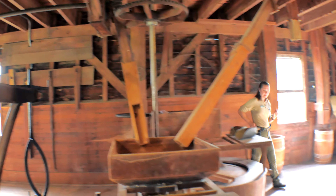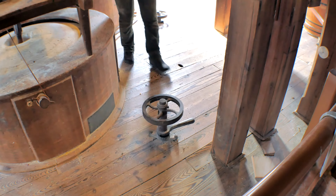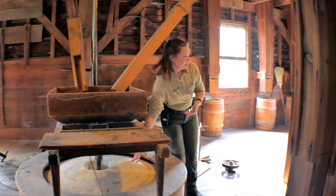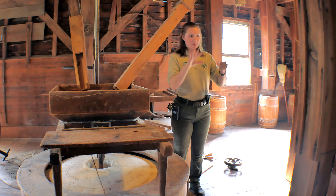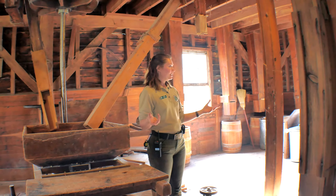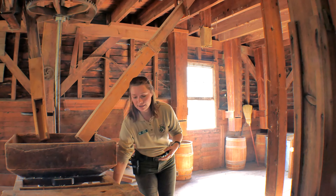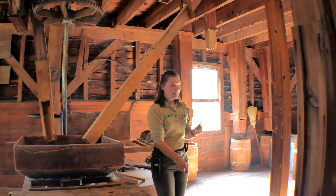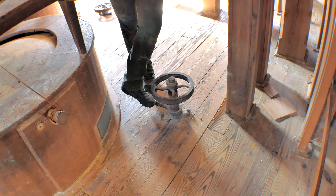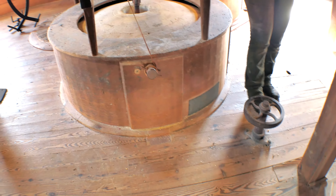One thing I failed to mention - you may have seen me kick this with my foot. What that does: when I get the stones started and I'm bringing them up to speed, I have the top stone raised. Because as they come up to speed, the top one wobbles a little. Then once it's gotten to the speed I'm going to run it at, I lower the top stone onto the bottom. And same thing when I'm going to slow it down, I raise this stone back up. It's very subtle - you can't really see it but you can hear it.